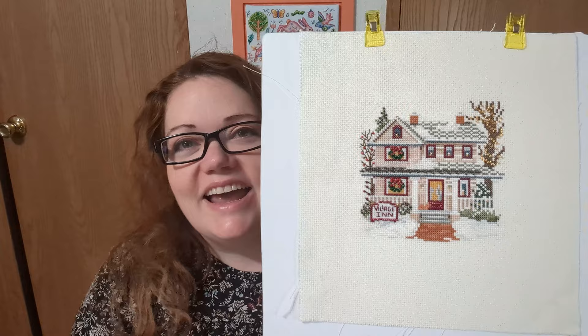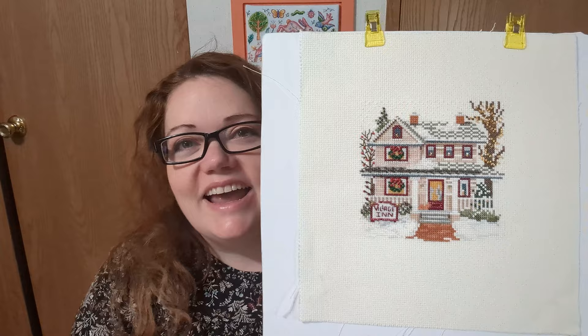I need to bead in the shingles and then I think there's some snow in the bushes and some gold beads in the windows, and then this one's done — Village Inn. I'm kind of sad that it's almost over. Maybe that's why it's taking me so long to finish it.